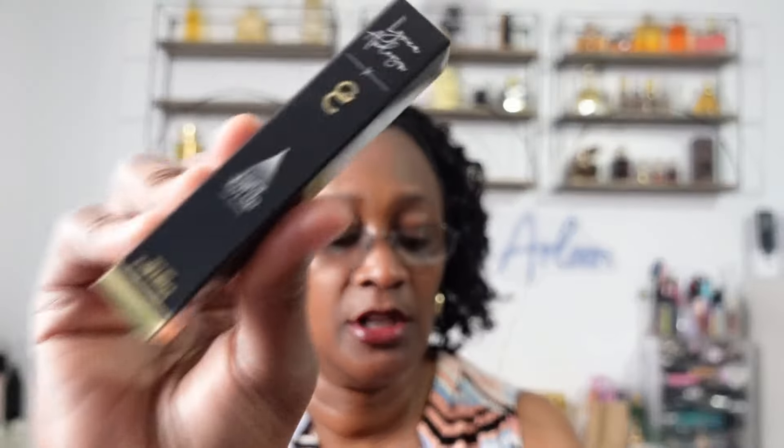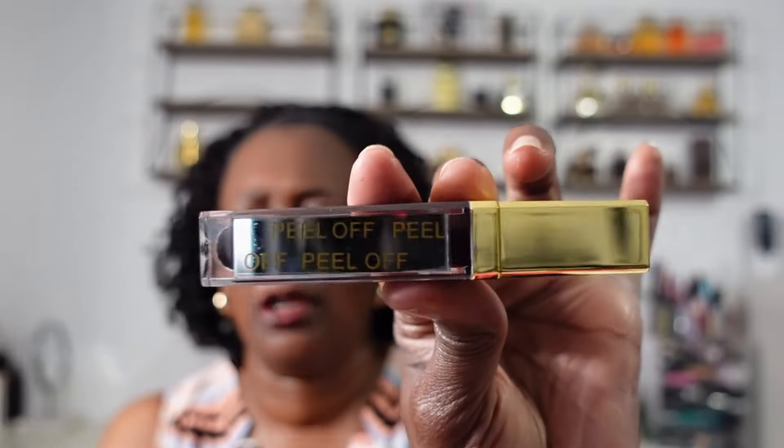The next item is from Gerard Cosmetics — and I love their setting spray. This is the Color Your Smile Gloss, with a $24 retail value. Ooh, that's fancy. Very dark. So you peel that off so that you have a mirror — when you put on your gloss, you have a little mirror right there. How cute is that, y'all? She is dark for a gloss.